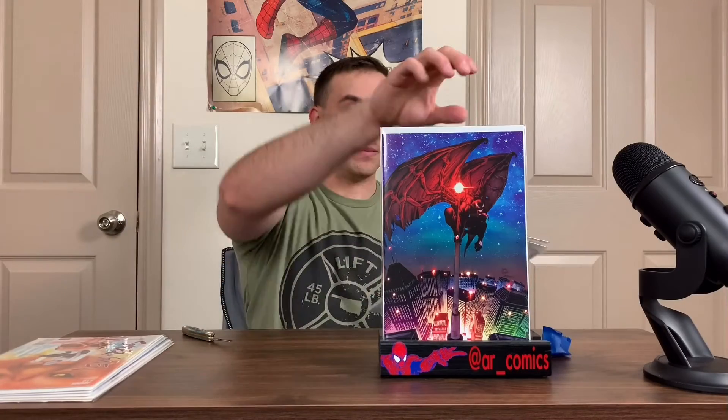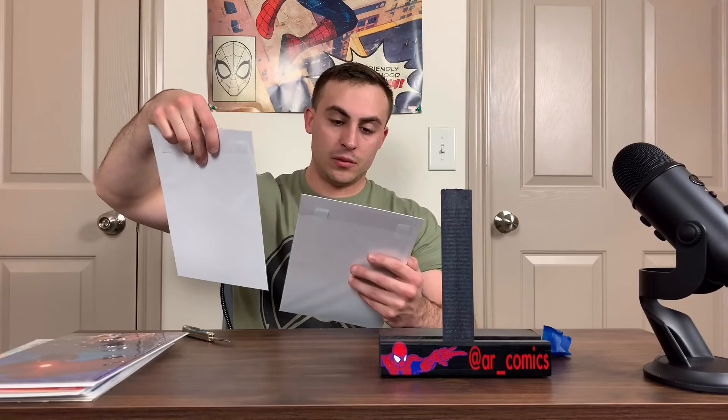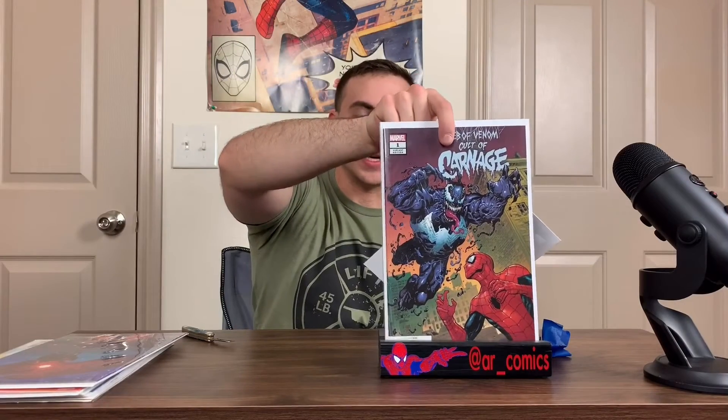I'm going to get these stickers out of the way. I was able to get two Web of Venoms: Cult of Carnage, which I already had, but this is a nice variant copy. And this is actually the last one I needed so I can do reviews for you guys — I was able to get Carnage Born. This might even be Carnage Born... actually no, I think this is Venom from the Donny Cates run. It says it on the back — it's actually issue five.